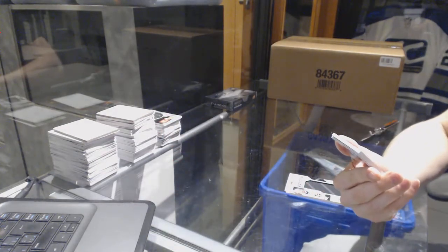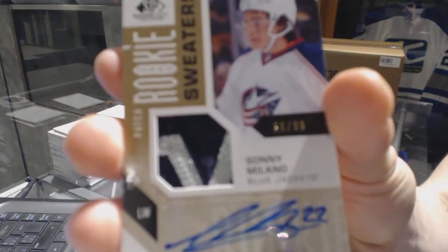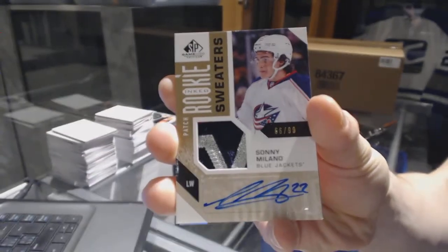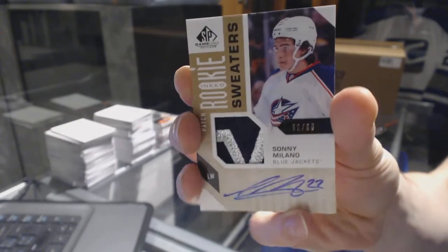We've got a two-color inked rookie sweaters patch and autograph, numbered 66 of 99 for the Columbus Blue Jackets — Sonny Milano, 66 of 99 for the Jackets.